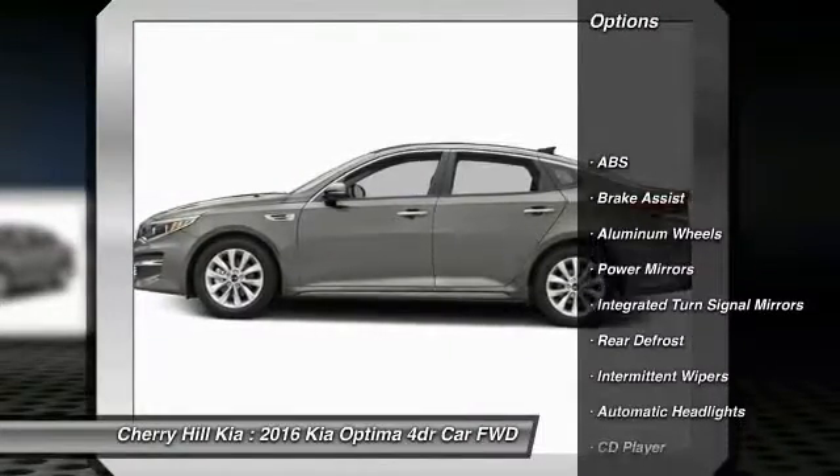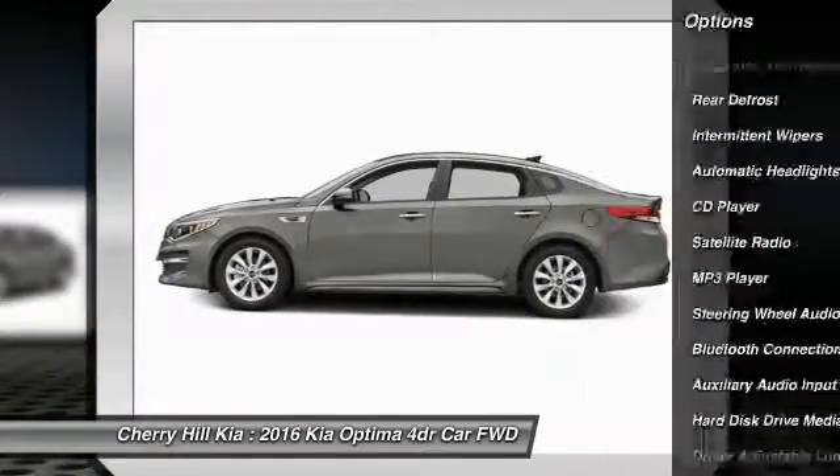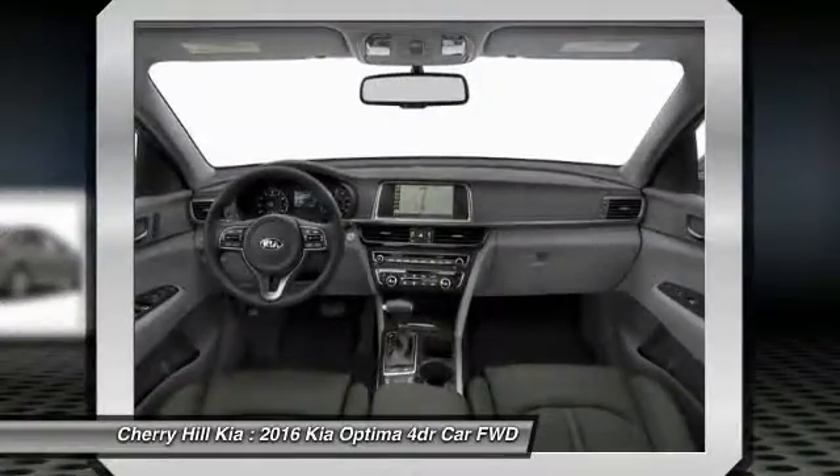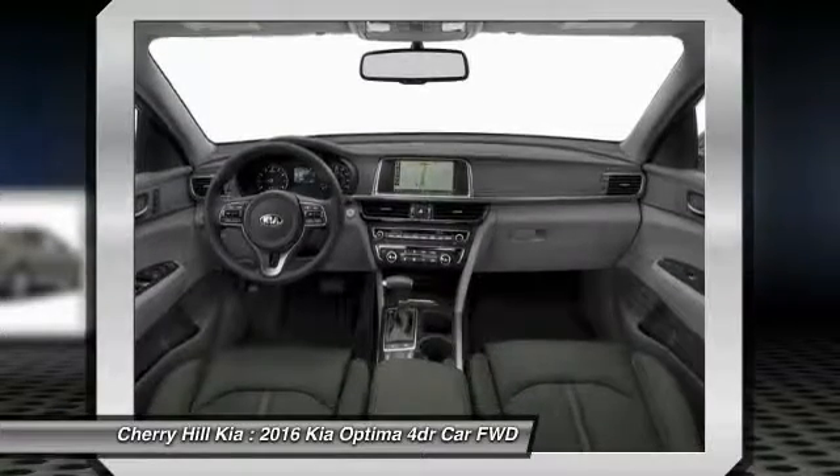Stability control, traction control, keyless entry, anti-lock braking system, steering wheel audio controls, backup camera, Bluetooth, cruise control, hard disk drive media storage, aluminum wheels.